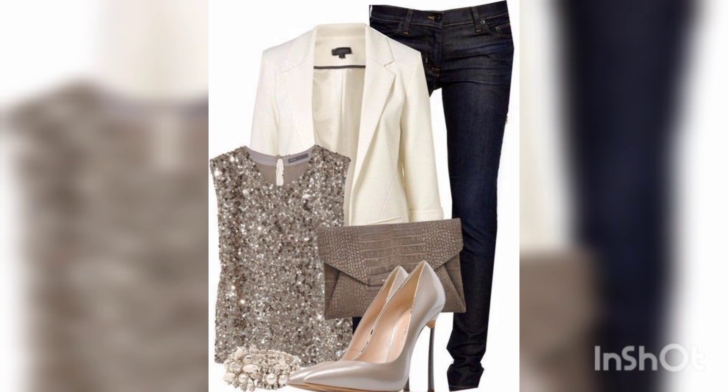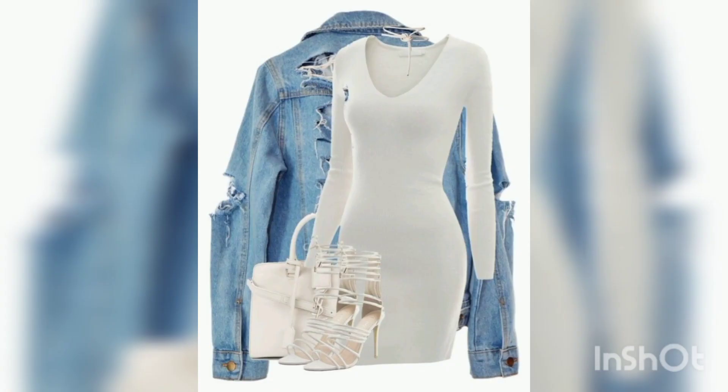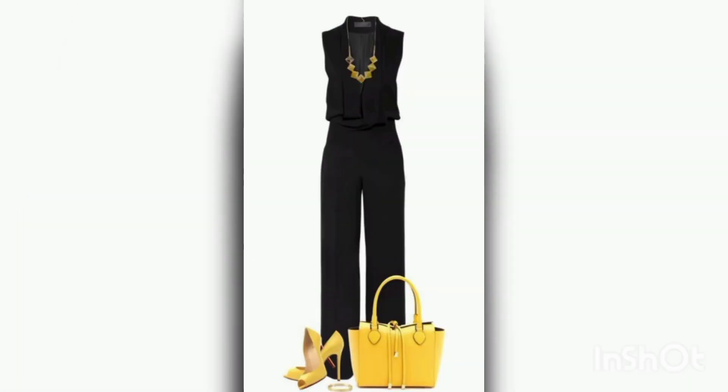Grey is an evergreen color you can wear in your parties and your events. White and blue jeans is also a graceful look — the black shirt with jeans is evergreen color.